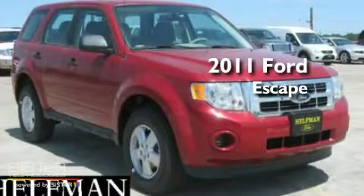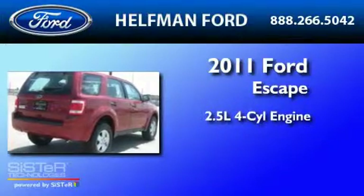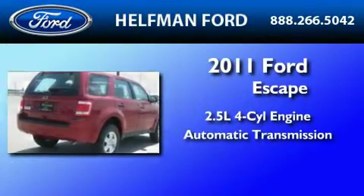This is a brand new 2011 Ford Escape. It features a 2.5-liter four-cylinder engine and an automatic transmission.